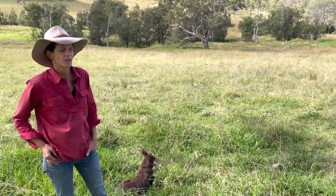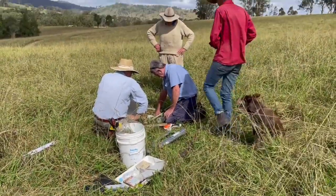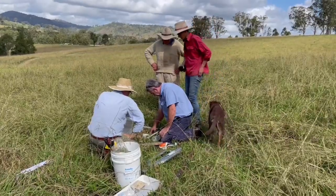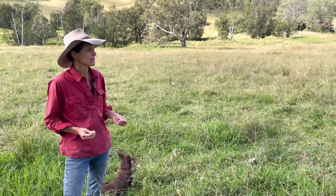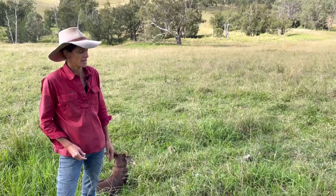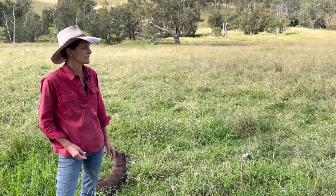We're starting to get better pasture species coming in. We see our natives — Microlaena — and some of those little legumes, glycines, starting to appear where they didn't really pop up before. And that's that rest period that the grasses get in between, not getting the second bite every time when they're set stocked.